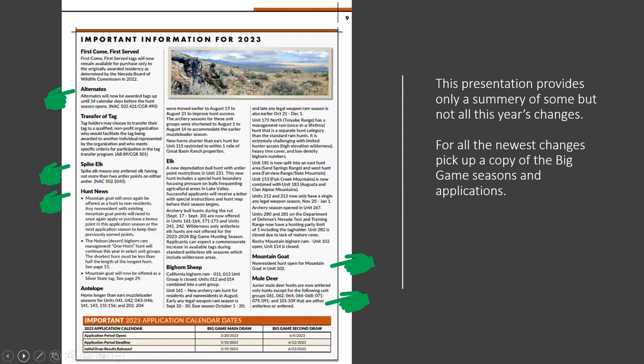This is big for us this year: we will have a non-resident mountain goat tag available. It's been several years since we've had a non-resident mountain goat. So if you know a non-resident, or you are a non-resident, and you have mountain goat bonus points, this is the year to start applying again.